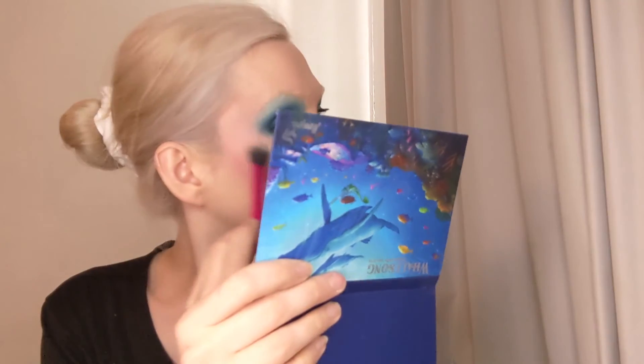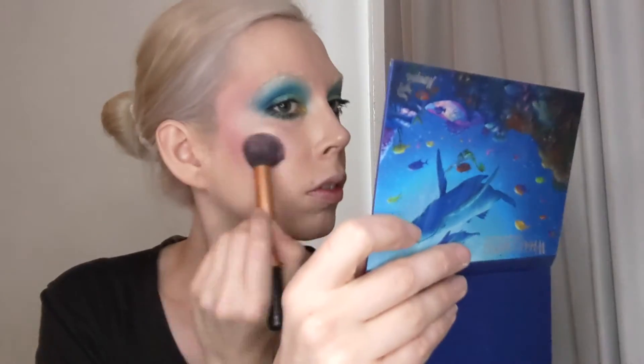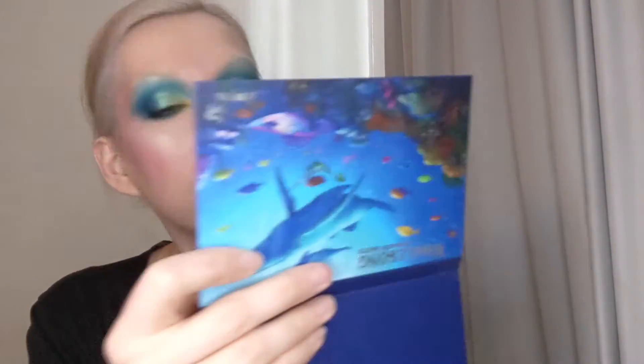And now I'm going in with the light again as an actual highlighter. I'm placing that above the cheeks, on the nose, and the cupid's bow as usual. And to finish it off, I'm going to be going in with Double Down's Tinted Lip Balm in the shade The Future.